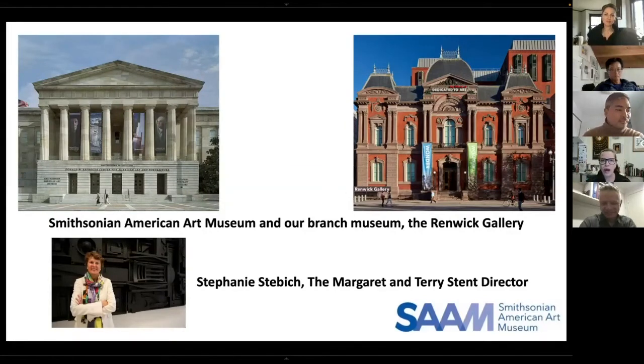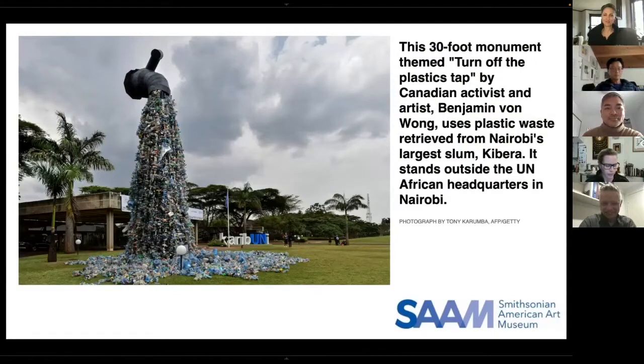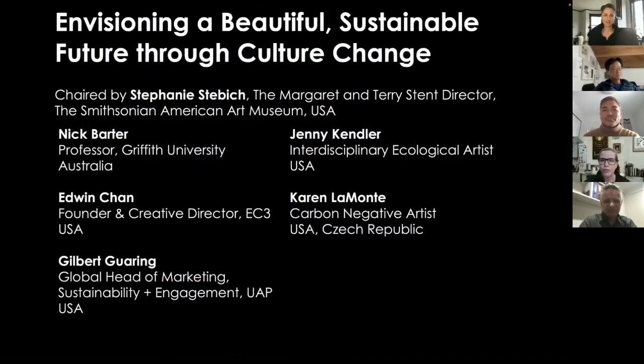As a group, we came up with a few questions to motivate our conversation. We'll start with the first: what is your unique talent as an artist or maker in addressing climate change? We'll go in alphabetical order, so that starts with Edwin.